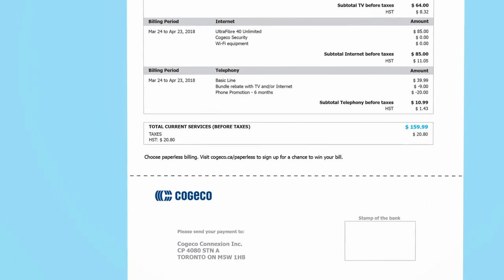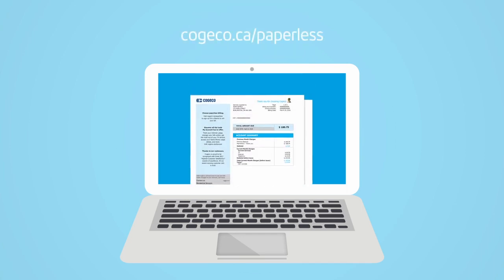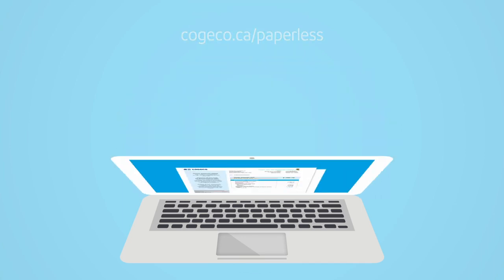We hope you enjoy your new, easy-to-read bill. And don't forget to sign up for paperless billing — it's the best way to manage your account. Just another way we're working to make your everyday Kogeco experience a little more amazing.